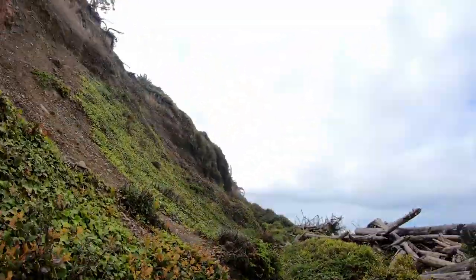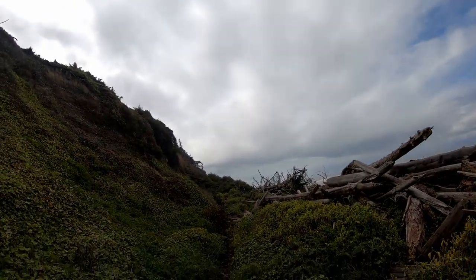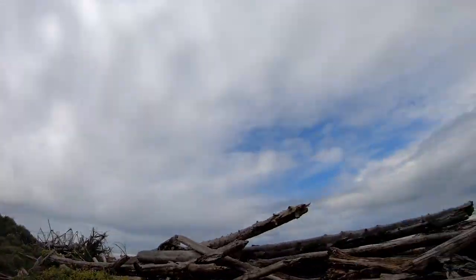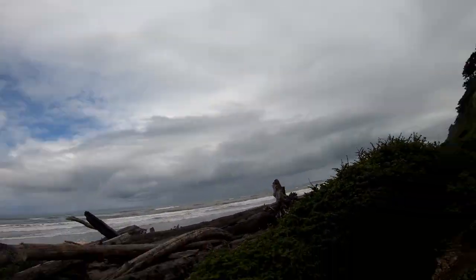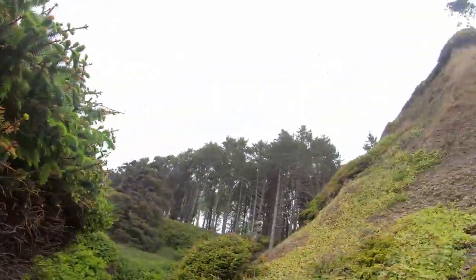Looks like we might have to take a difficult approach to get to the beach. See if we climb these, I guess. Let's go back this way, see if there's another way to get down. Not seeing an easy way.